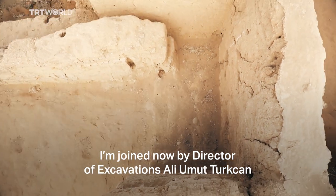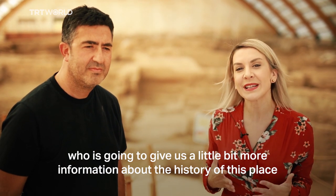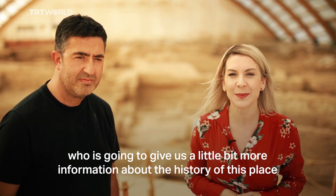I'm joined now by Director of Excavations, Ali Umut Turkcan, who's going to give us a little bit more information about the history of this place.